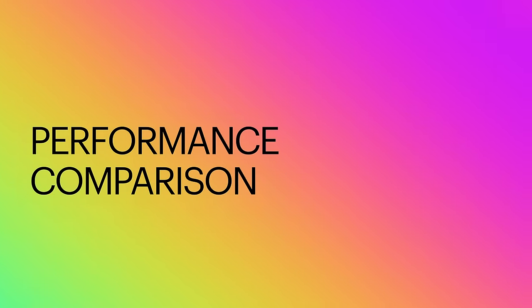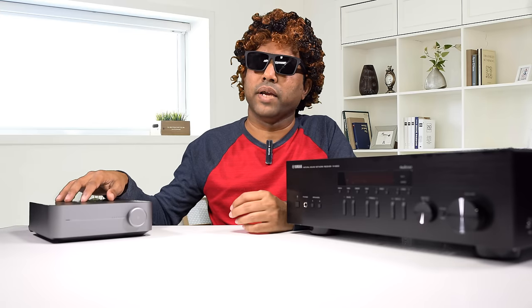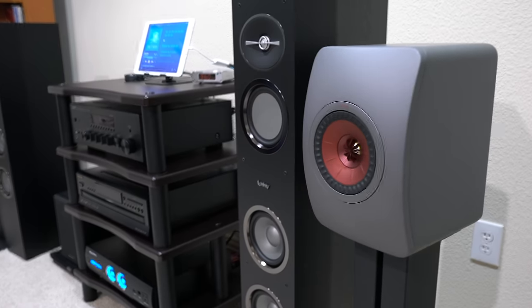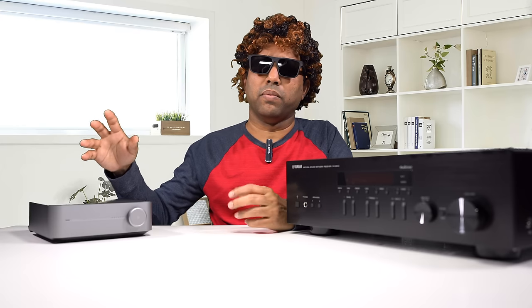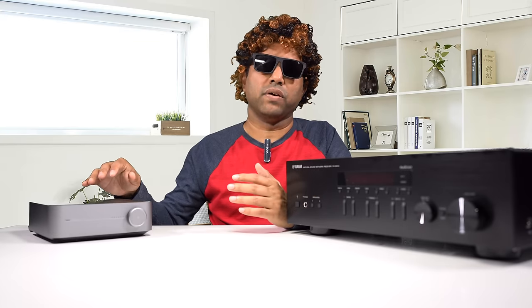Let's talk about how they perform. The Wiim Mini only delivers 60 watts. I tested them with my KEF LS50 Metal speakers, which are a little hard to drive. The Wiim Mini kind of managed to drive them, but cannot drive more than what the speaker is capable of. If you're looking for loudness, you're not going to get that — it can drive at medium volume, and then it runs out of juice.